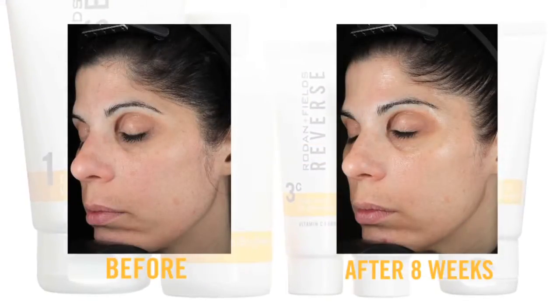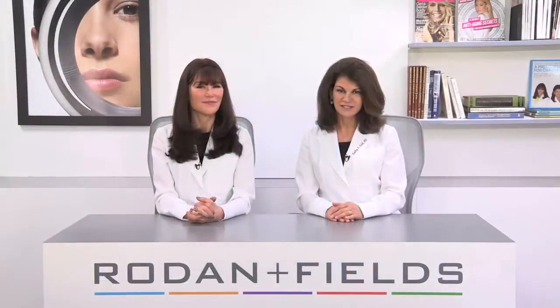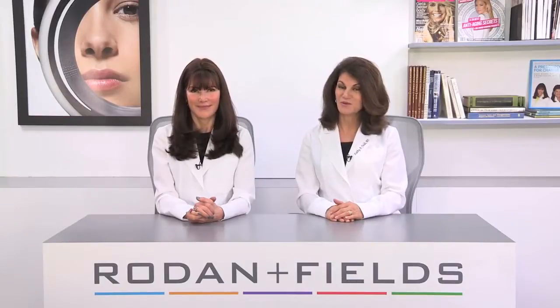And now you can accelerate your Reverse results by adding our Redefine Macro Exfoliator and AMP MD system to your routine. These patent pending tools are clinically proven to enhance your results. No appointment necessary.